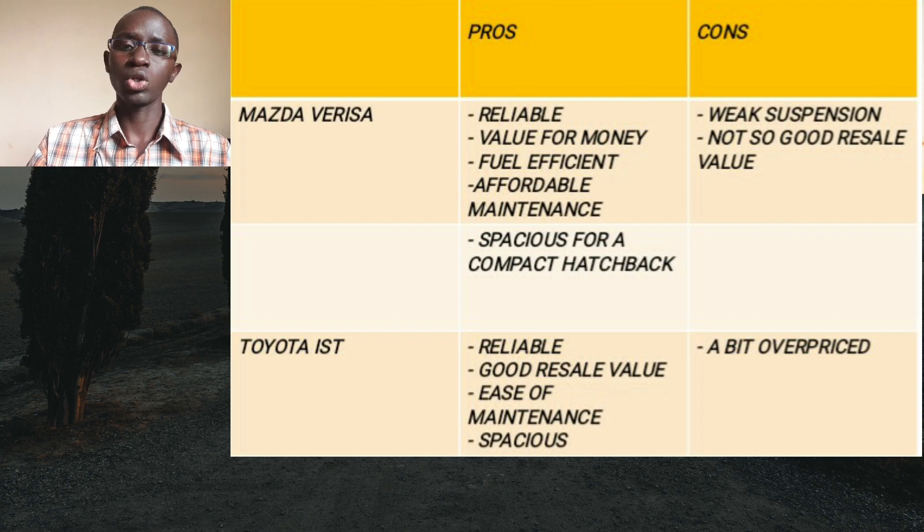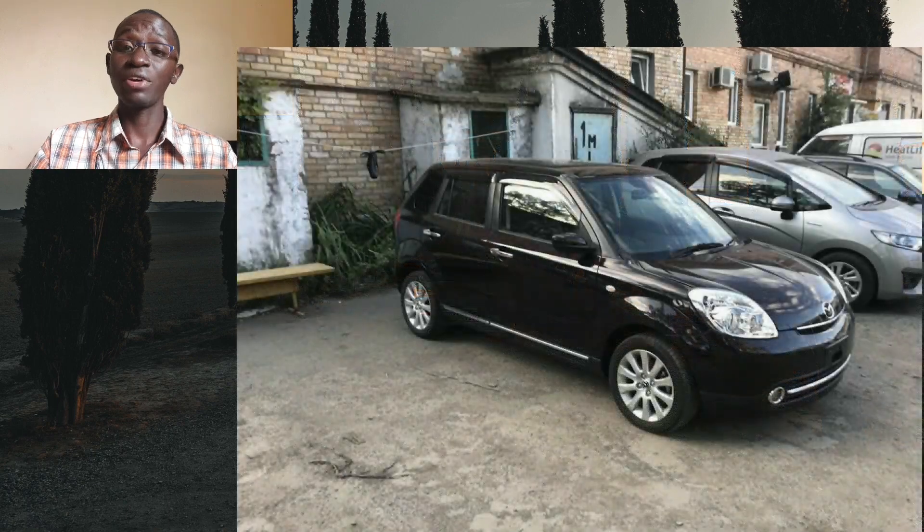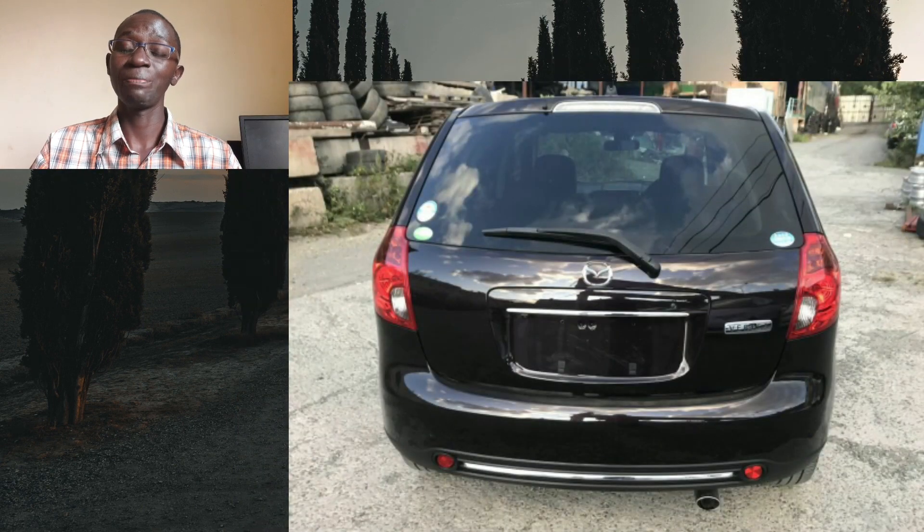Moving on to the IST — it's also a very reliable car that is affordable to maintain, efficient, and has very good resale value being a Toyota. Its only weak point is that it's a bit overpriced, especially the 2015 and 2016 models. So which one should you go for? Save yourself the 400,000 shillings and get the Mazda Verisa. Even with the weak suspension, it offers very good value for money — spacious, engaging to drive, with a proper automatic gearbox, fuel efficient, and a well-built interior at an affordable price.